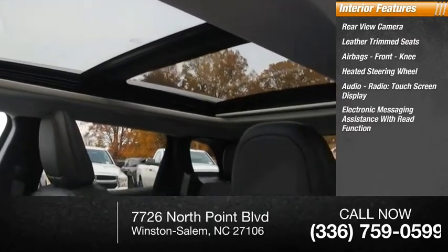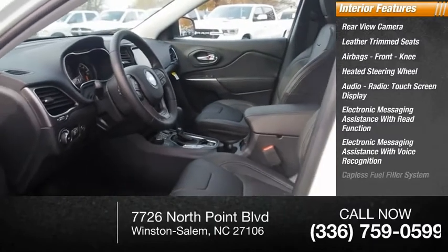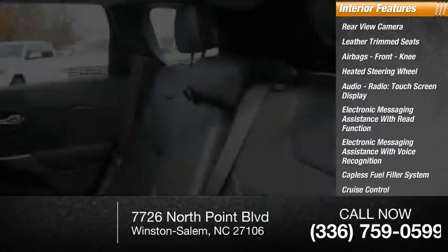Electronic messaging assistance with read function, electronic messaging assistance with voice recognition, capless fuel filler system, cruise control, trip computer.